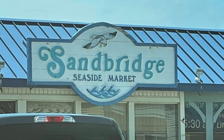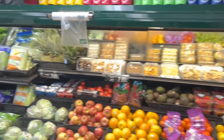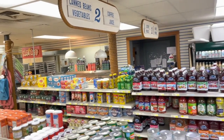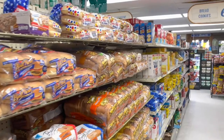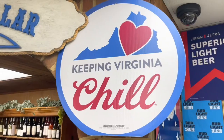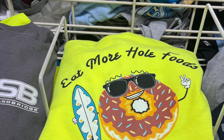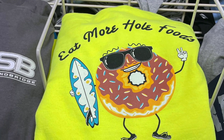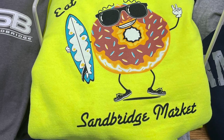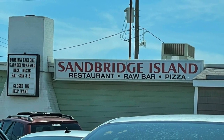There's one market in the area called Sandbridge Seaside Market. If you're staying in one of the Sandbridge Beach rentals, you should be able to find most groceries you need here. It is a small store, so if you can't find what you're looking for, don't worry — you are only a few miles away from the larger grocery stores inland. They also had some souvenirs in there as well.